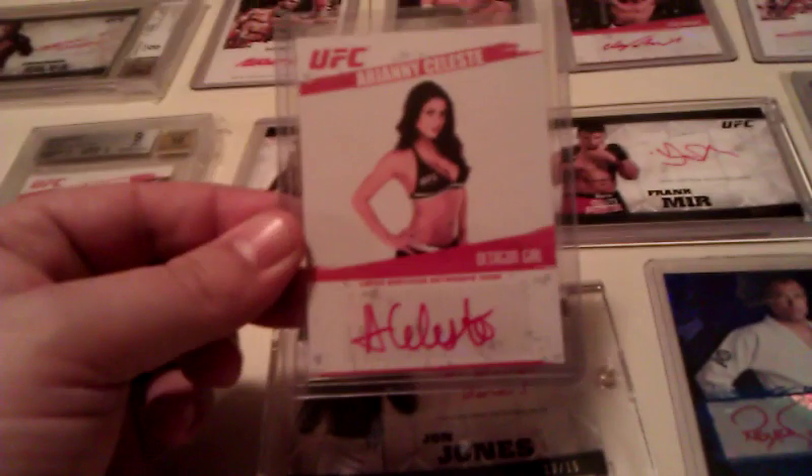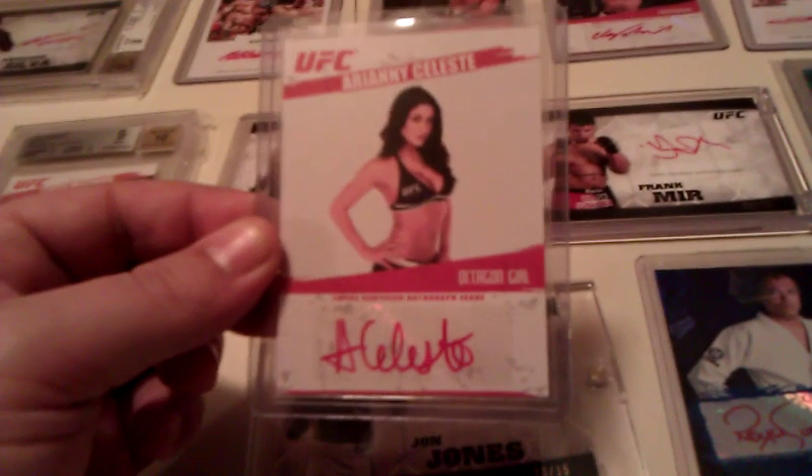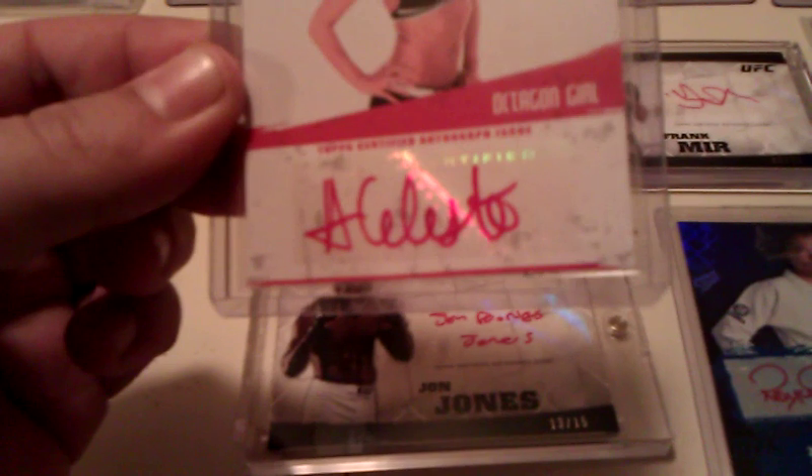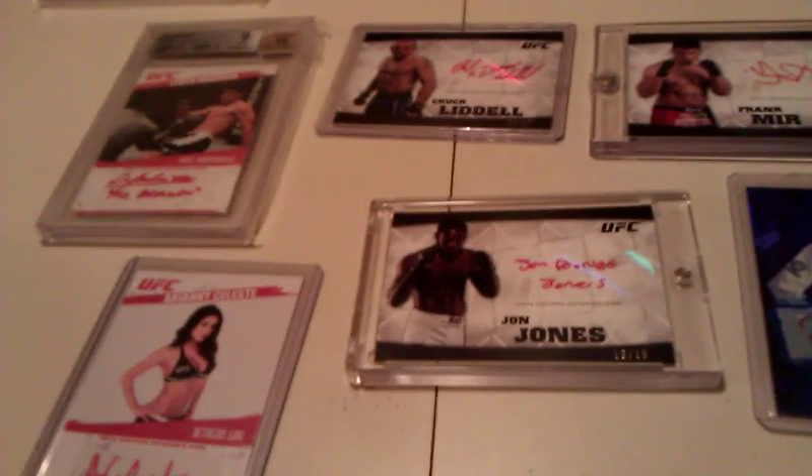Now, next — one of my personal favorite cards. Arianny Celeste. This is an awesome card. Who doesn't want this card if you're a UFC fan? It's a limited print — only 25 cards in the world and this is number two. It is in smoking condition. I've gotta get this card graded. I know the centering is right on it. It's just awesome.